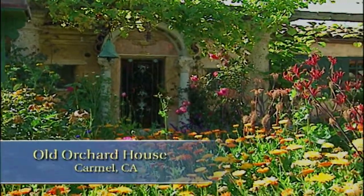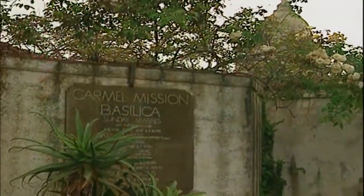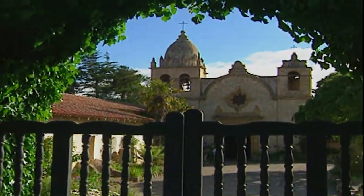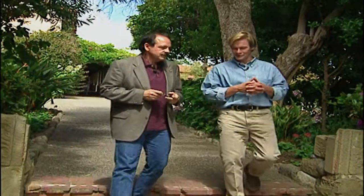This is the old orchard house in Carmel, California. To understand this special place, you must first look outside its walls to the Carmel Mission situated next door. The home and garden of the old orchard house were once integral parts of the mission complex. Today, it's the home of the mission curator, Sir Richard Menn.